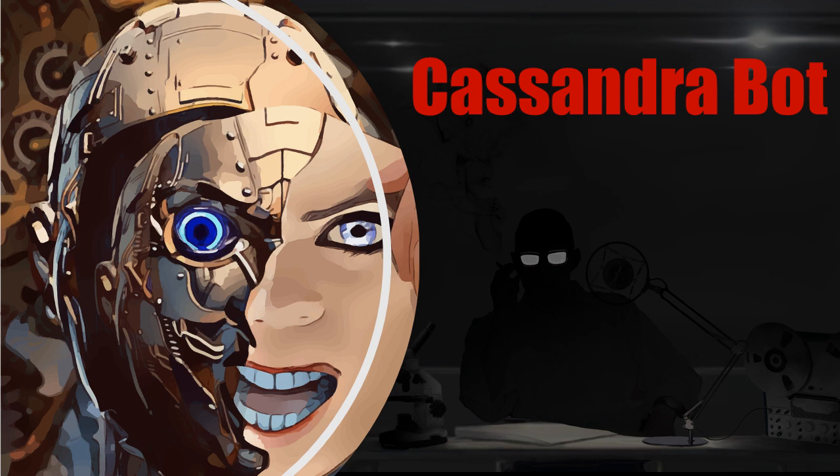Today we have secured documents belonging to the SCP Foundation and will reveal to you the nature of SCP-2412. Item Number: SCP-2412. Object Class: Safe.